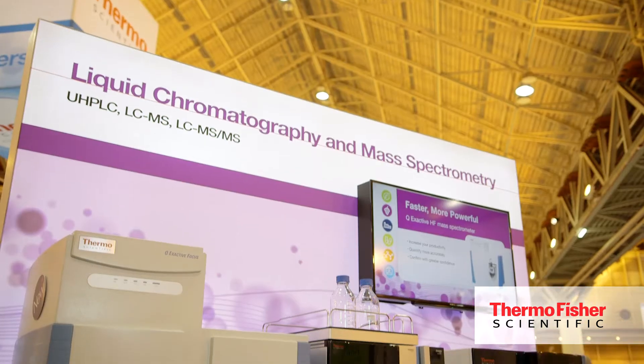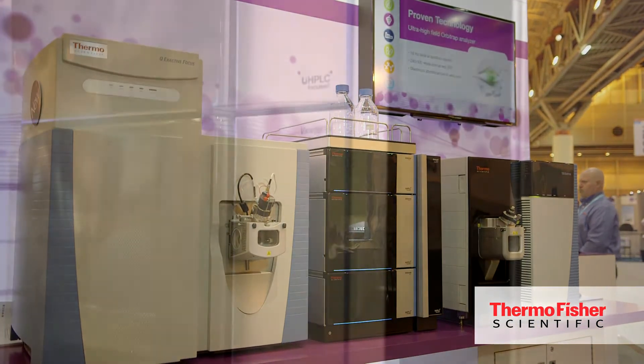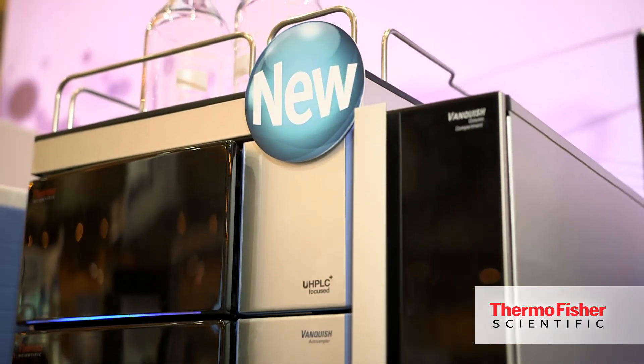Vanquish is our new UHPLC system. It provides a new industry-leading maximum pump pressure of 1500 bar, which really enables our customers to do what they do faster and more productively, with amazing new innovations from the flow delivery system, the sample introduction, the auto sampler, the column compartment, and the detection capabilities we have in there.